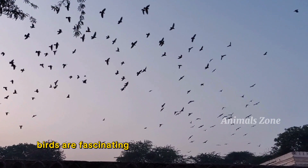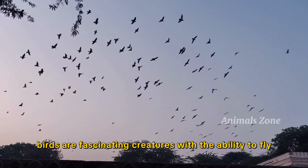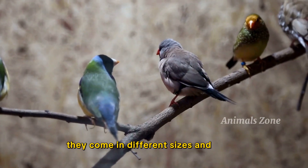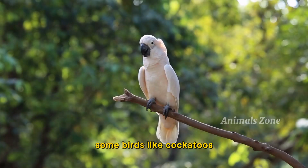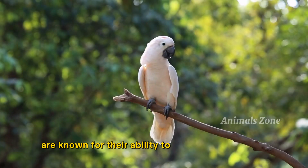Birds are fascinating creatures with the ability to fly. They come in different sizes and colors, each with its unique call. Some birds, like cockatoos, are known for their ability to mimic human speech.